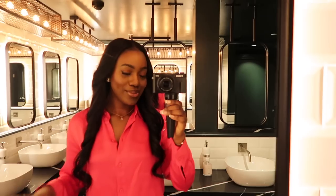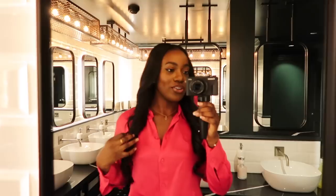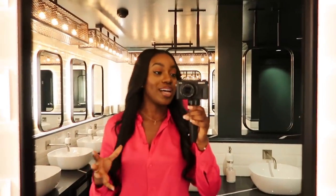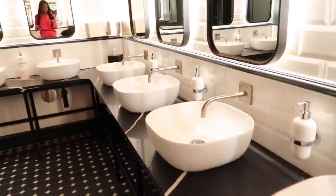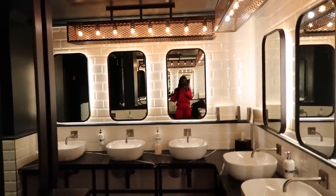I'm just freshening up in the toilets but I had to show you guys the interiors in this hotel — it's in Stratford and it's so, so nice. I love everything and I love how my outfit just pops against it all.